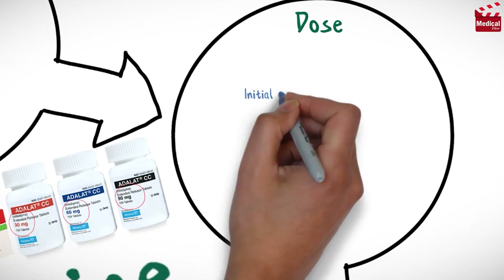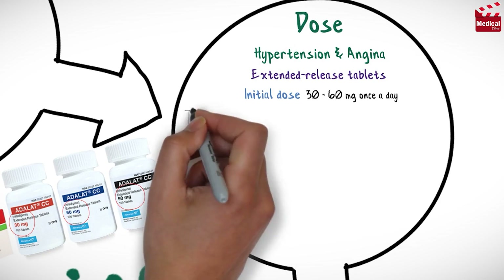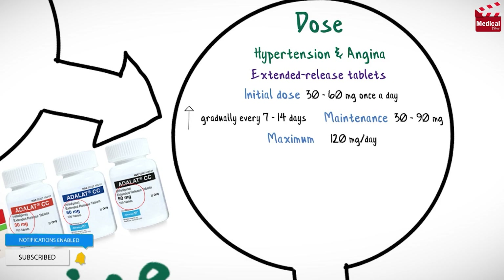The usual initial dose of extended-release nifedipine tablets for adults for hypertension or angina is 30 to 60 mg once a day. Doses may be increased gradually every 7 to 14 days to a maintenance dose of 30 to 90 mg once a day, with a maximum dose of up to 120 mg per day.